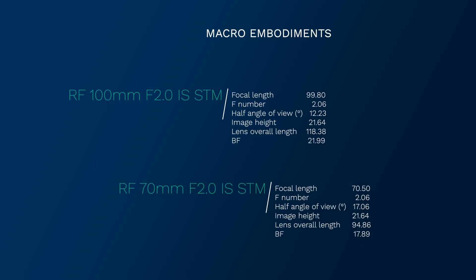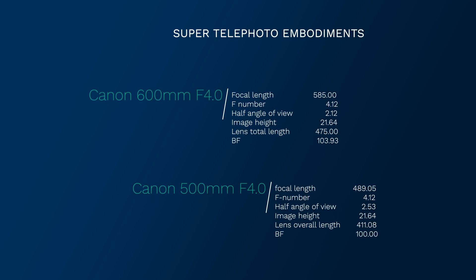I'll start with the macro lenses. The Canon RF 100mm f/2 IS STM has a back focus of 21.99mm and comes in at 118mm, which is 1mm shorter than the EF equivalent. The Canon RF 70mm f/2.0 IS STM has a back focus of 17.89mm and is 95mm long. And now for the super telephoto lenses. The Canon 600mm f/4 has a back focus of 103.93mm and is 475mm long — almost half a meter. The Canon 500mm f/4 has a back focus of 100mm and a length of 411mm.